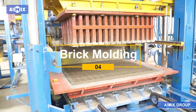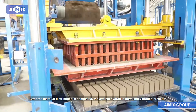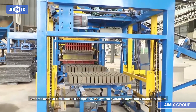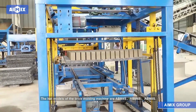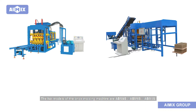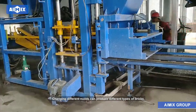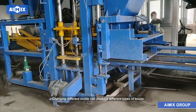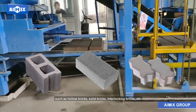After material distribution is completed, the system uses hydraulic drive and vibration pressure for brick molding. The main models of the brick molding machine are ABM-4S, ABM-6S, and ABM-8S. By changing different molds, it can produce different types of bricks such as hollow bricks, solid bricks, and interlocking bricks.